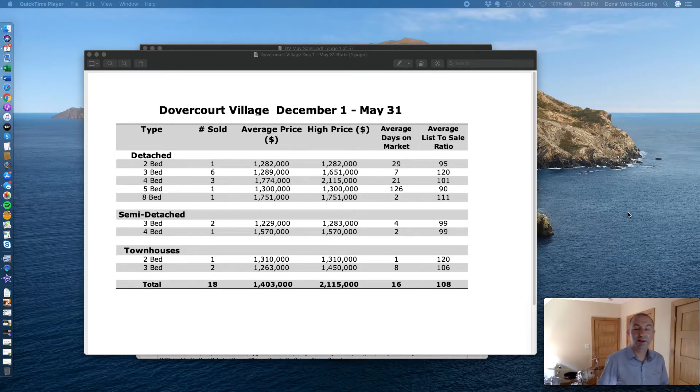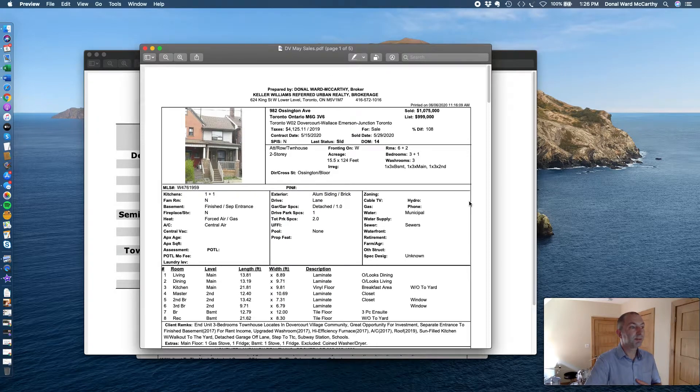It's Donald Ward McCarthy here with Keller Williams Realty, bringing you your update for Dovercourt Village for sales in May of 2020. As usual, we'll kick off with the least expensive home sold in Dovercourt Village in May 2020.